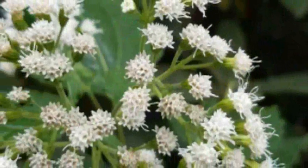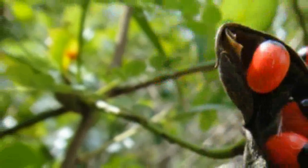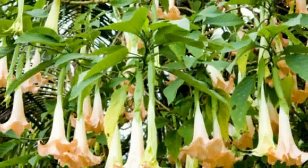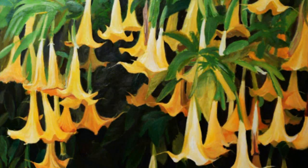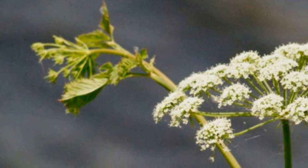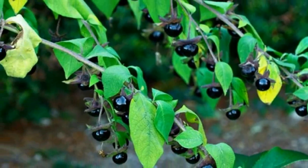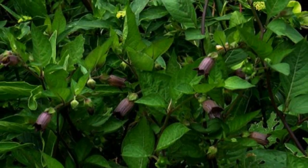Number four: Rosary Pea, Abrus precatorius. This herb is also known as jequirity beans. It contains abrin, which is an extremely deadly ribosome-inhibiting protein. This plant is native to tropical areas and is often used in jewelry and prayer rosaries. If the seeds are not damaged they are not poisonous, but if they are scratched, broken, or chewed, they can be deadly. Just three micrograms of abrin are enough to kill an adult — less than the amount of poison in one seed. Numerous jewelry makers have poisoned themselves and even died after accidentally puncturing their fingers while working with the seeds.